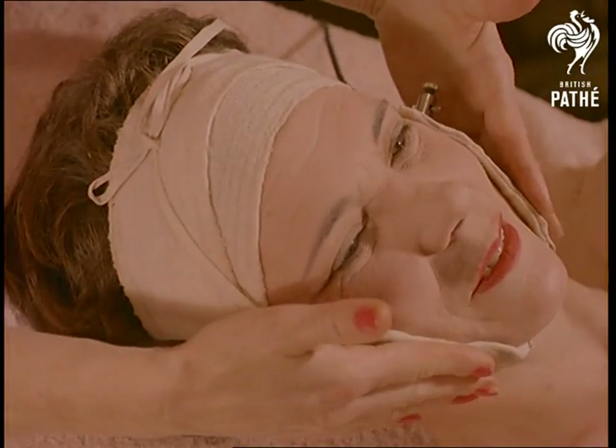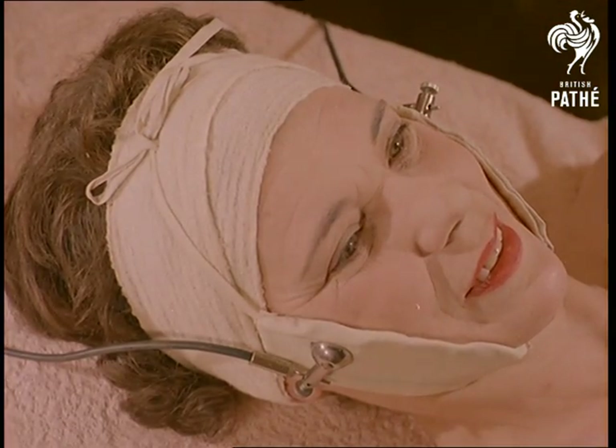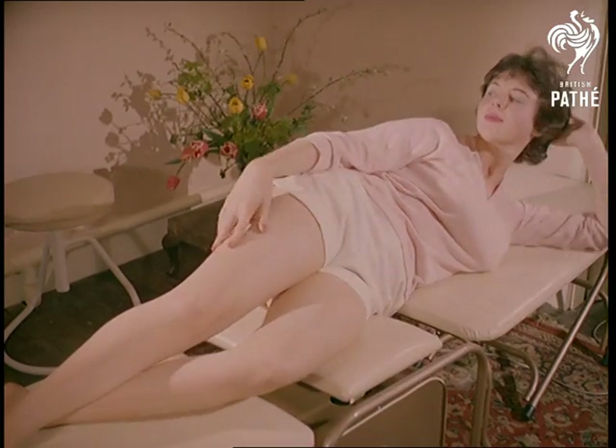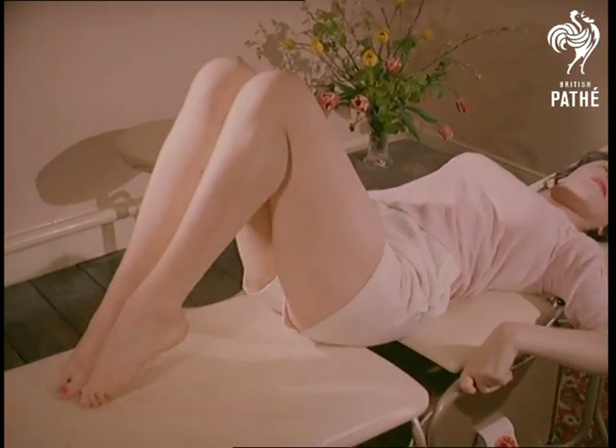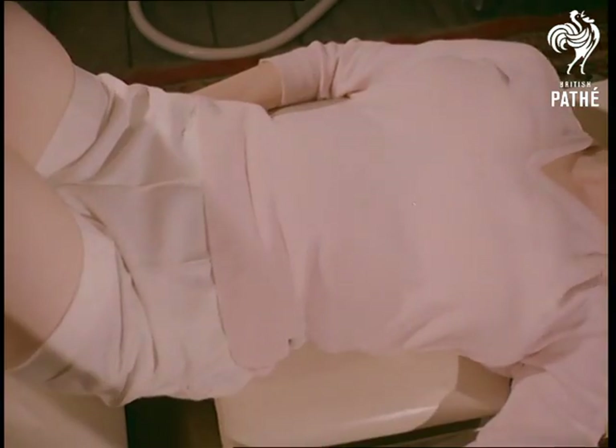Meanwhile, the ionization mask makes way for a facial uplift. Something that requires no effort at all, and consequently will appeal to every woman, is this slimming couch. The fat is just beaten to death.